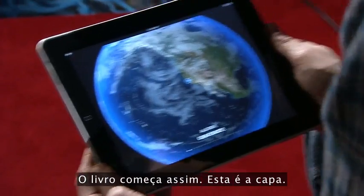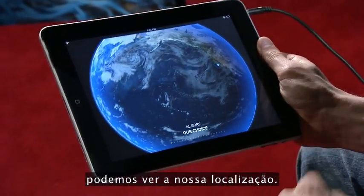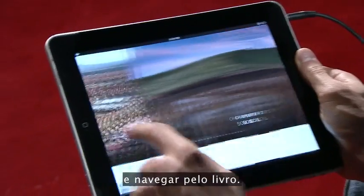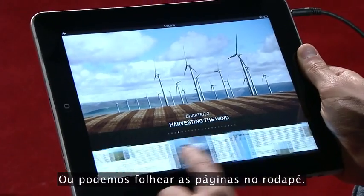The book starts like this. This is the cover. As the globe spins, we can see our location, and we can open the book and swipe through the chapters to browse the book. Or we can scroll through the pages at the bottom.